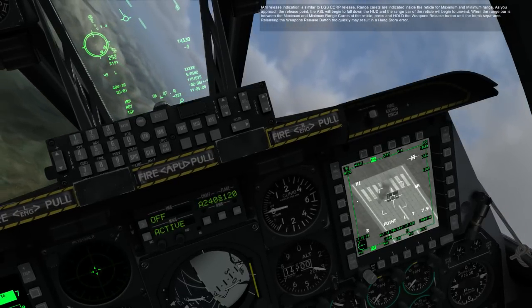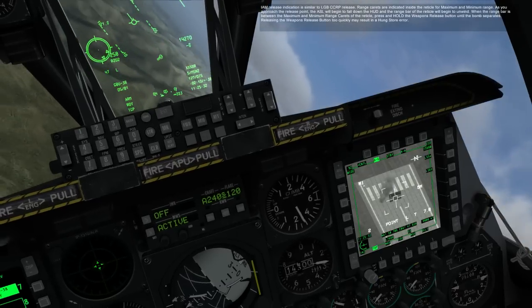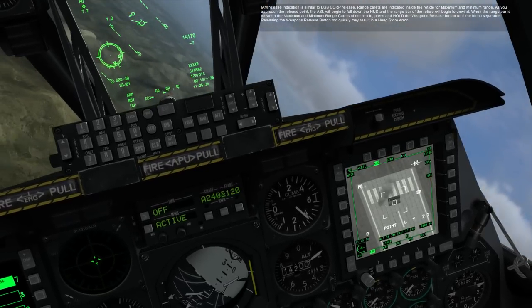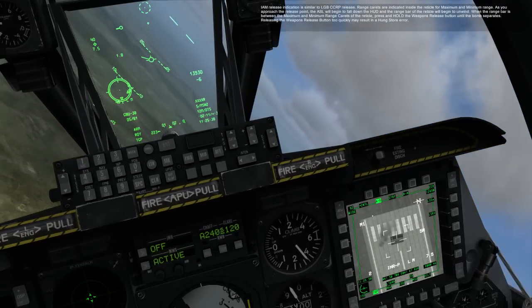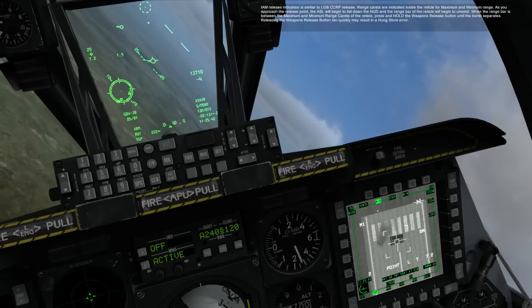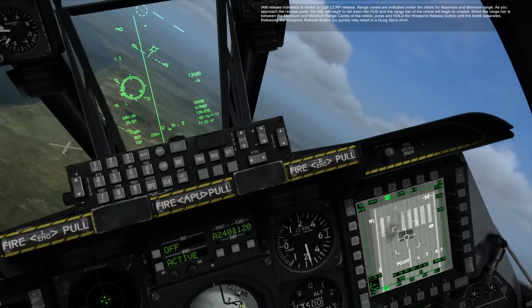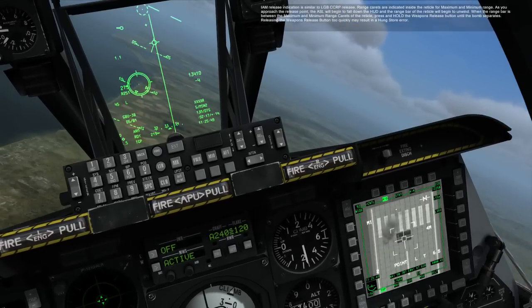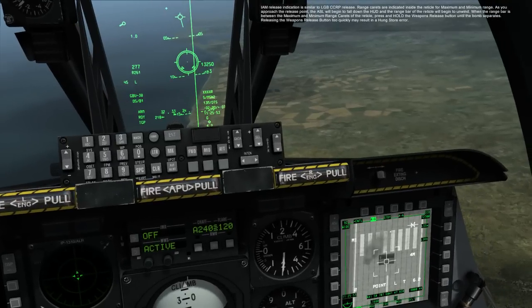IAM release indication is similar to LGB CCRP release. Range carrots are indicated inside the reticle for maximum and minimum range. As you approach the release point, the ASL will begin to fall down the HUD and the range bar of the reticle will begin to unwind. When the range bar is between the maximum and minimum range carrots of the reticle, press and hold the weapon release button until the bomb separates. Releasing the weapon release button too quickly may result in a hung store error.